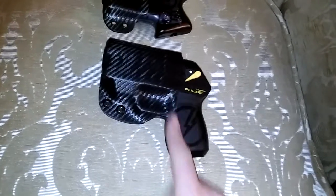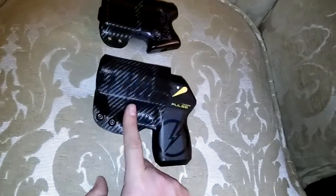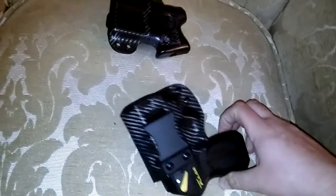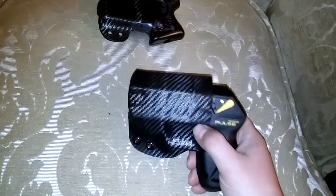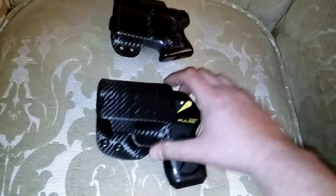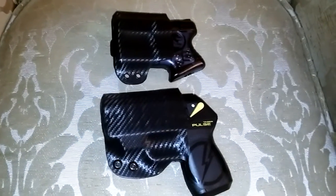I also just invested in this — same thing, Gunner's Custom Holsters. This is a production holster for the Taser Pulse. They're one of the few that make one for the Pulse. Nice big fat clip, Kydex holster — this one's matching carbon fiber. I gotta give a shout out to Gunners because I emailed them asking if they make a matching concealed in-the-waistband handcuff case.